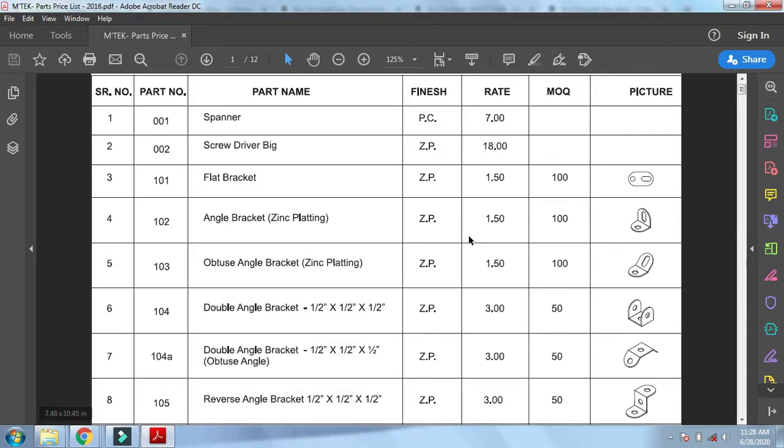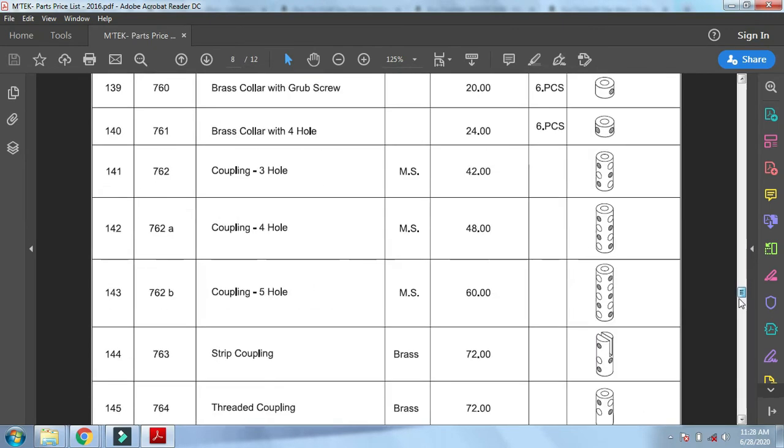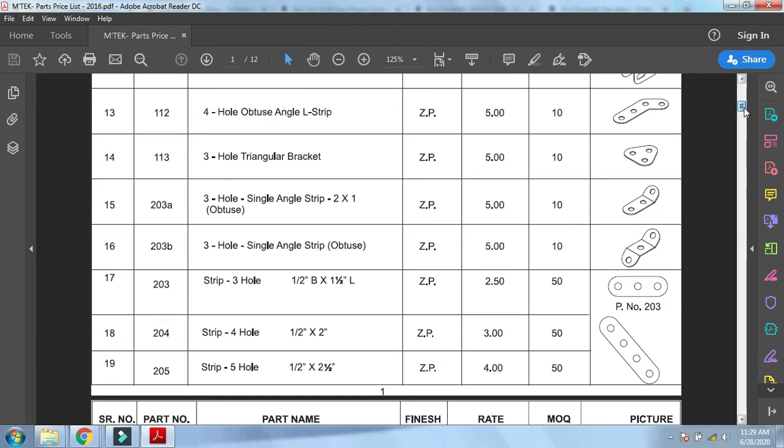Additionally, if you buy from Toycraft, there is a PDF file sent to me by Anuj Mehta, who is a director at the company. This PDF contains a very large list of mainstream Meccano-compatible parts. I will have a link to this PDF in the description, and I'll provide Anuj Mehta's email ID as well so you can contact him and buy directly. The quality is very good.